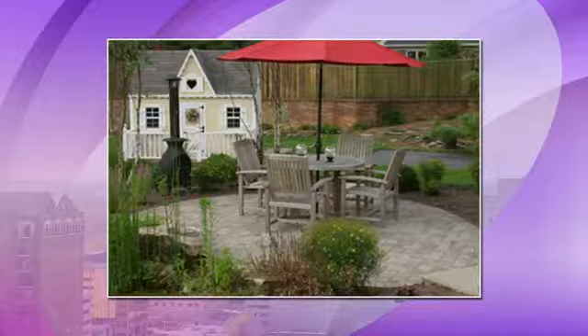It doesn't look crazy expensive either, right? And the red umbrella — I love a pop of color. There's a lot of color in the backyard.